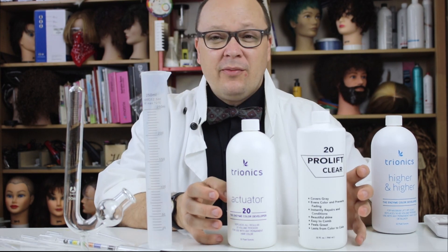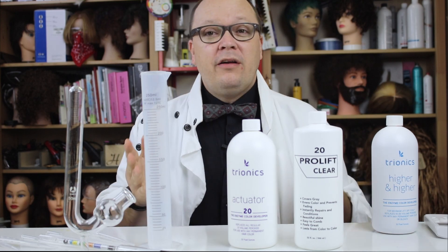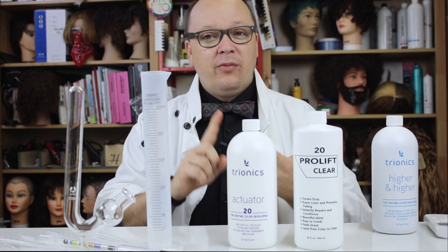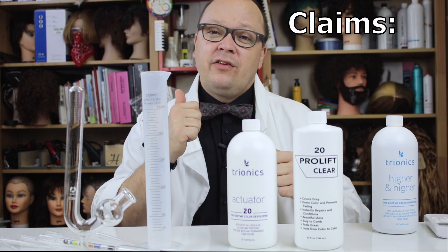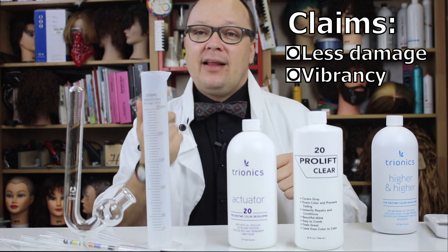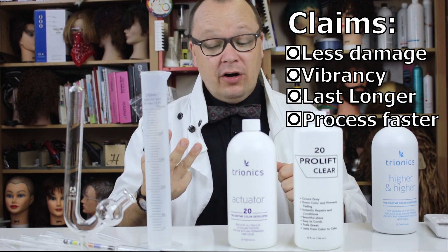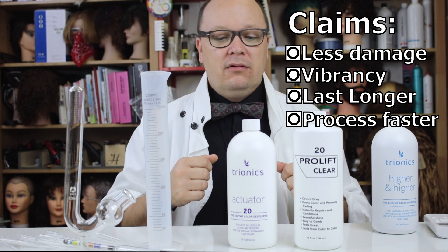We're going to talk about what enzymes are and the difference between these and other developers. They are intended to be used in color as well as bleach, and they make some claims: that it causes less damage to the hair, that the color is going to be more vibrant, that it's going to last longer, that it may develop faster and lift better.